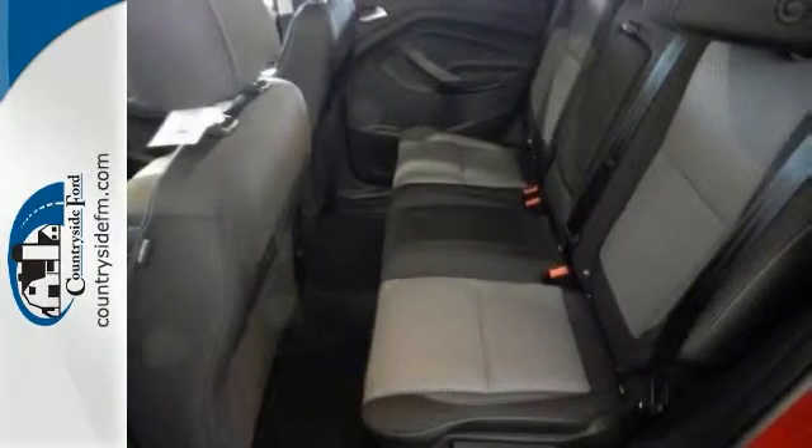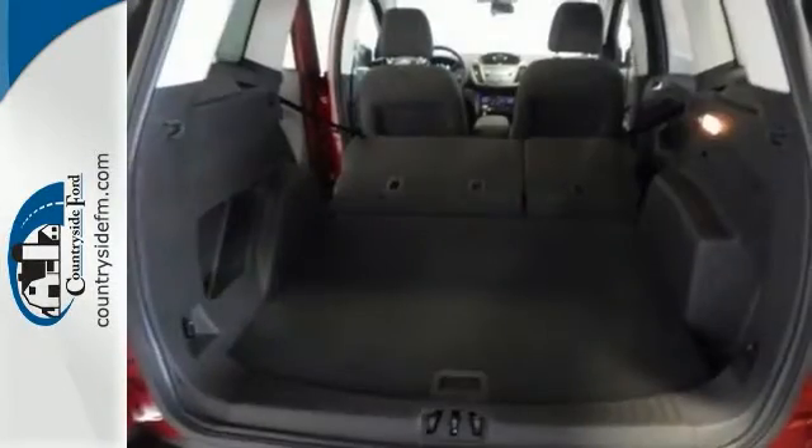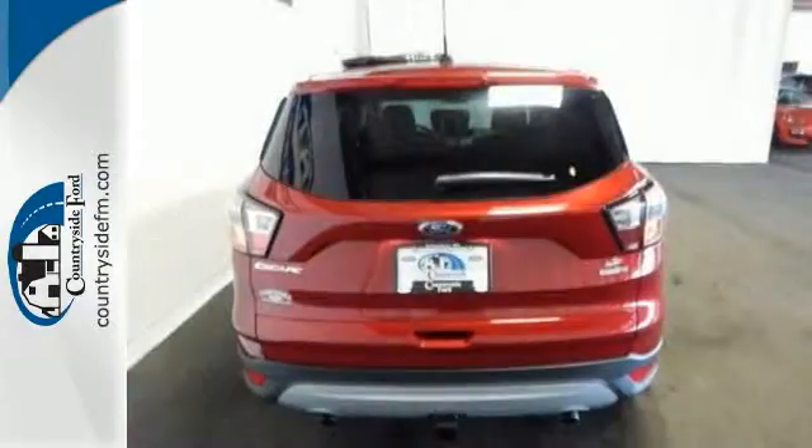It also comes with four-wheel drive, keyless entry, Class 2 trailer tow prep package, MP3 player, and more.